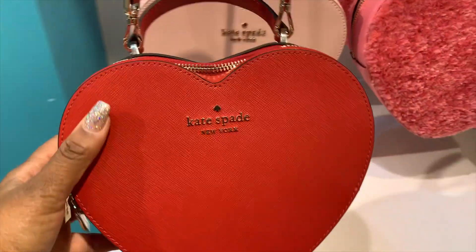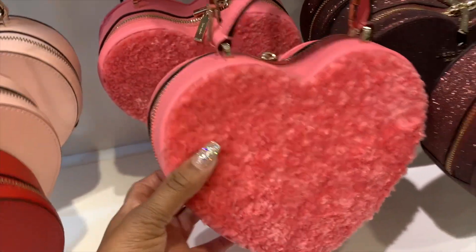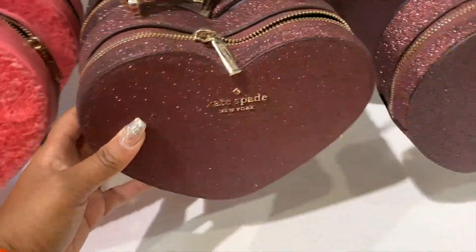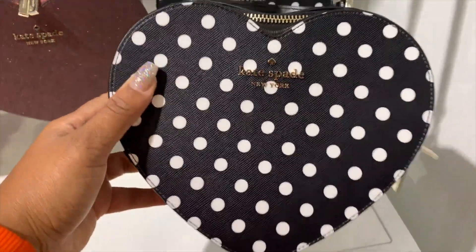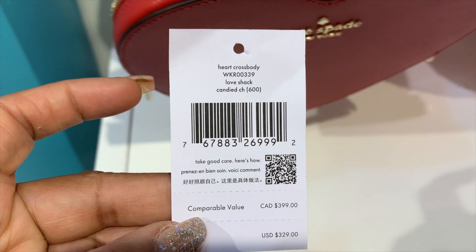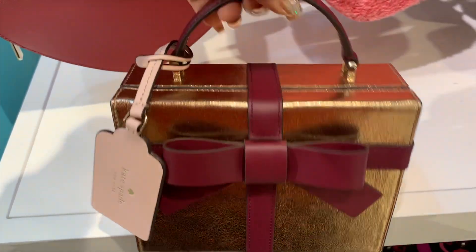Now here are the items I really like in the collection. They brought back the heart bag — it was really popular last year during Valentine's Day. It sold out everywhere and Kate Spade has brought it back in their outlets in several colors, including a fuzzy one and a polka dot one. I absolutely love this bag. It retails for $329 but it's 70% off and there are additional promotions.